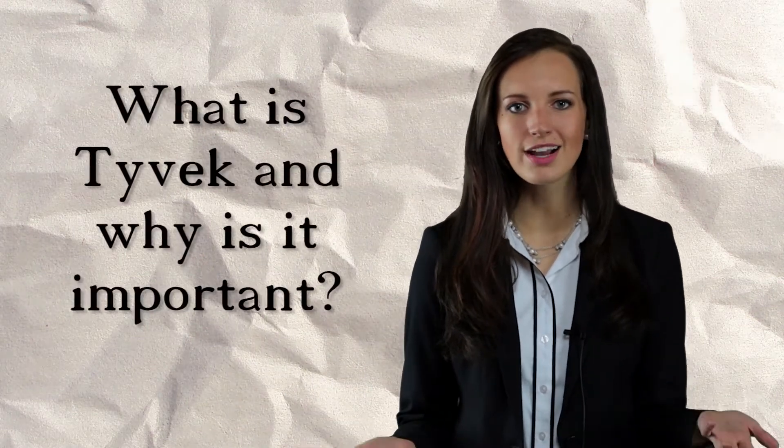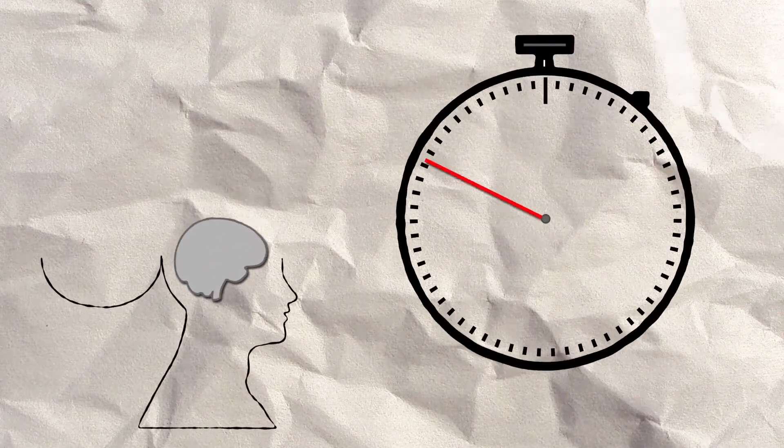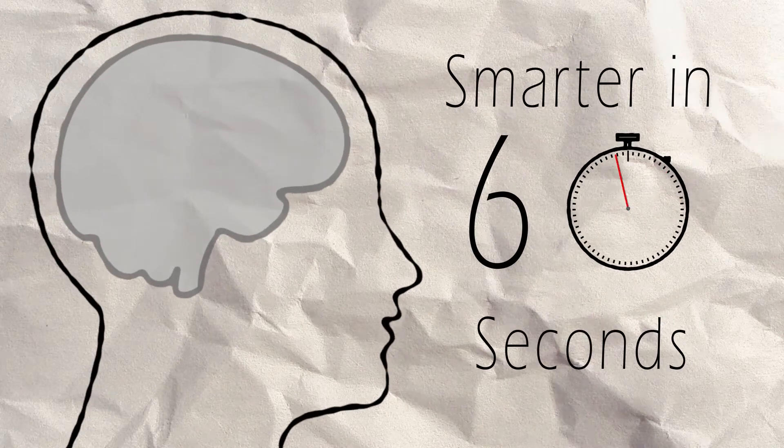If you're like a lot of our customers, you may be wondering: what is Tyvek and why is it important? Tyvek is a home wrap product used by Shaw Homes and serves to protect the wallboard of the home from moisture damage.